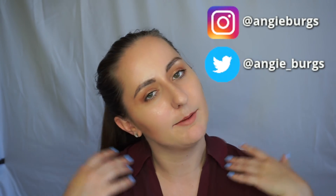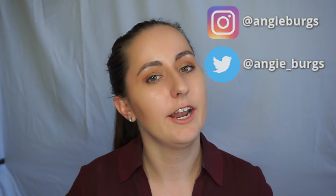Hi there and welcome back to my channel. If you haven't been here before, my name is Angie and I'm a chemist who loves makeup. I like to research the ingredients of makeup products and report back my findings to you. Today we are going to be talking about the Jaclyn Cosmetics Lipsticks.